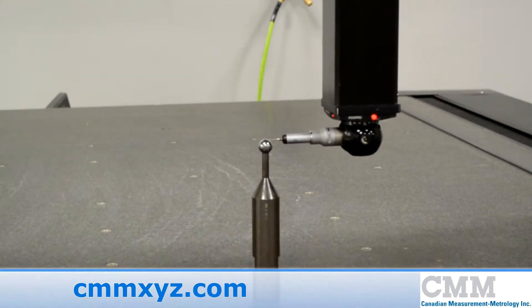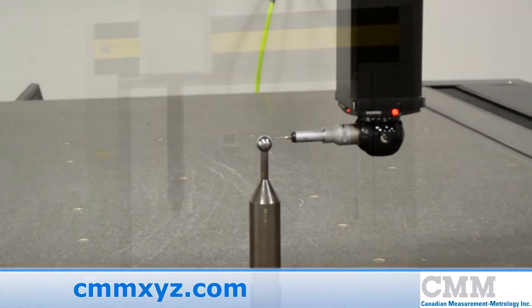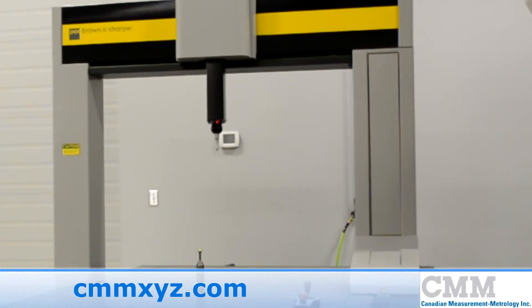Parts as long as 78 inches can be measured in one setup from end to end. This machine is set up and running in our showroom and ready for immediate sale.